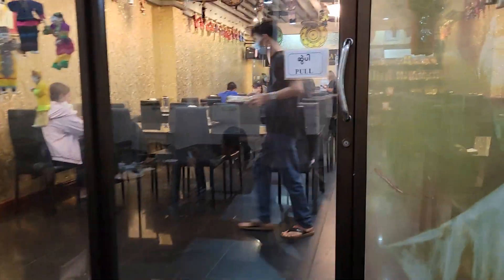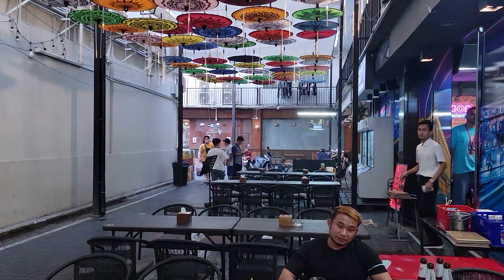Alright guys, so today I am in the Pratunam district of Bangkok. I am at Mandalay Food House and I'm going to have some Burmese cuisine today. They've got like five different really good Burmese restaurants here in Bangkok and I'm going to try one of them — it's called Mandalay Food House. I'll text below a link to where exactly this restaurant is.